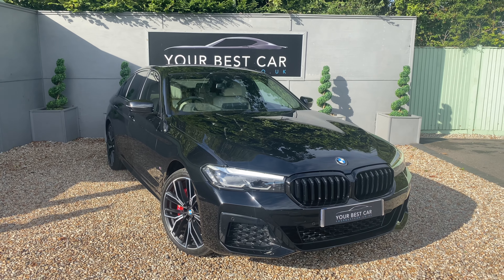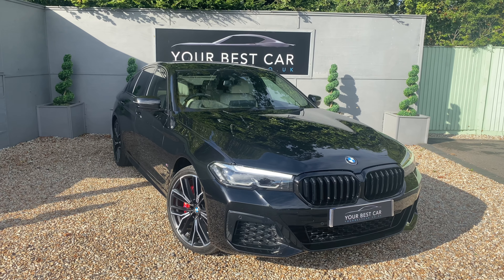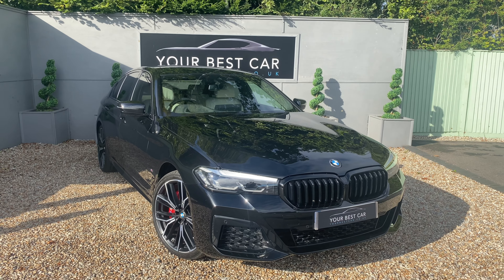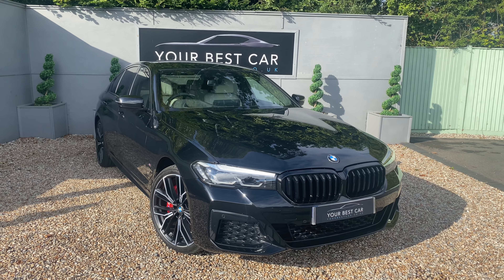Now being the E, it is the petrol plug-in hybrid and this model has the 12 kilowatt hour battery fitted to it. BMW claim it has 37 electric miles of range but realistically, after us driving it for a few days, it's probably about 30.